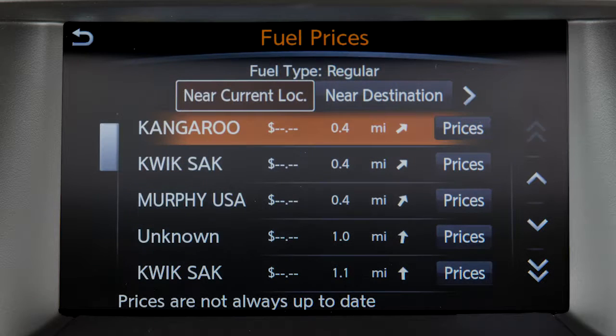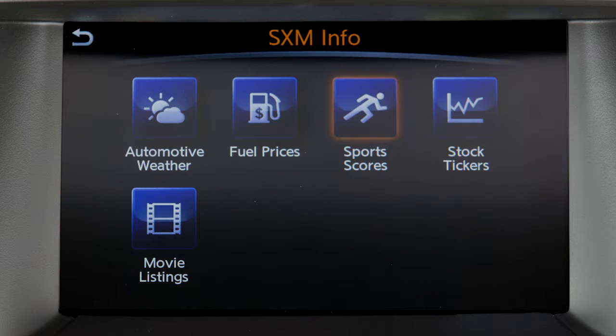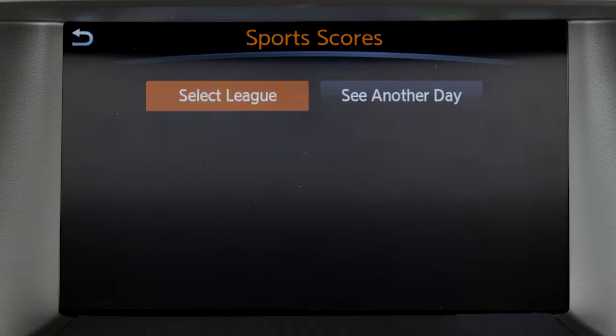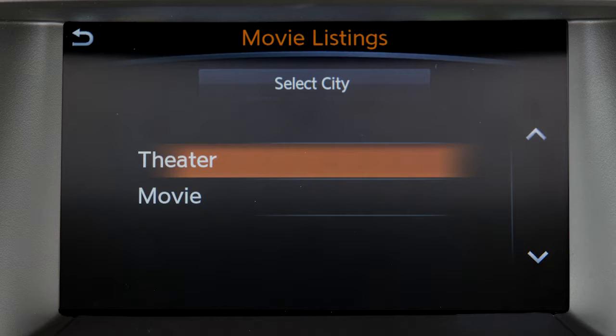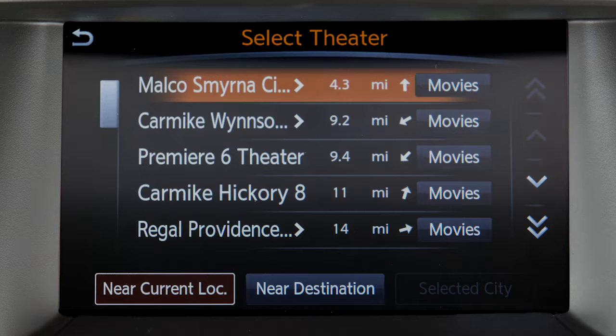Fuel Prices shows you detailed fuel price information for the area you are traveling through. Sports Scores displays in-game and final scores for a variety of sports. Stock Tickers allows you to track the current price of approximately 7,000 actively reported securities with an estimated 20-minute delay. Movie Listings allows you to see detailed information about what's playing locally or nationwide.